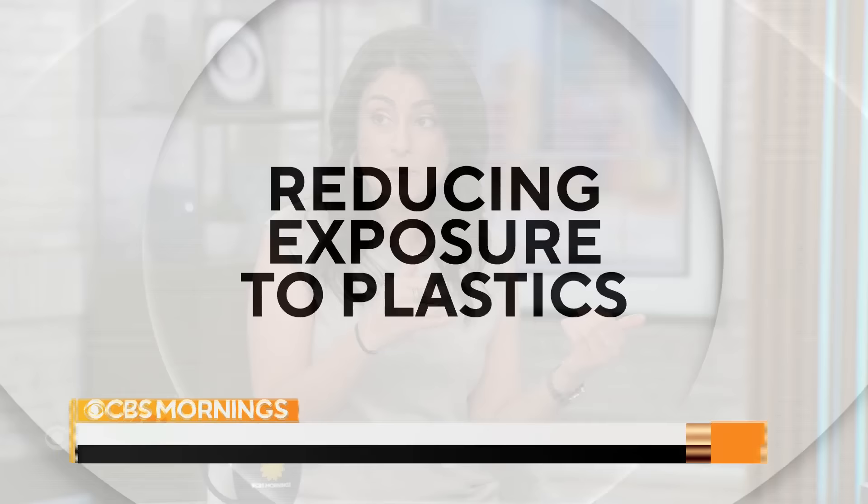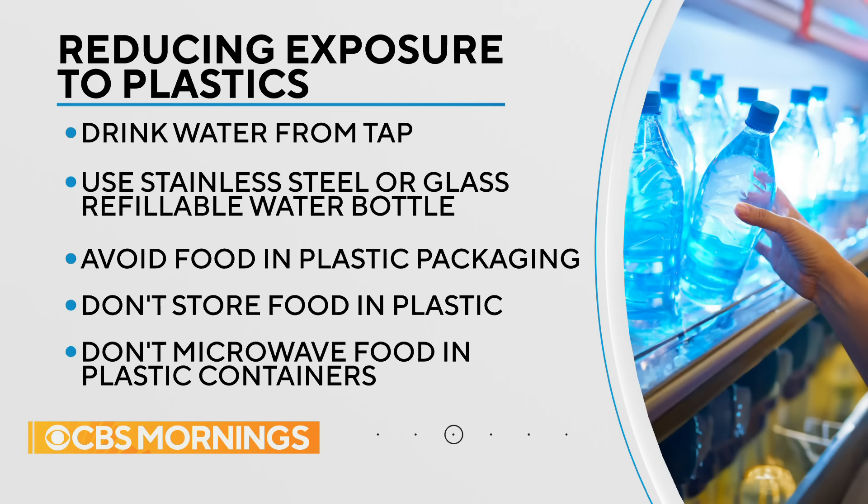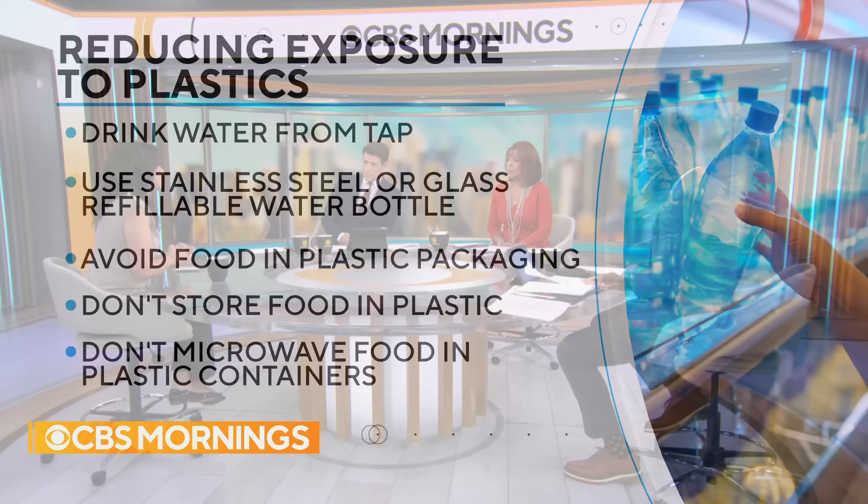Don't microwave your food in plastics — I do that all the time. And then try to use containers like glass or stainless steel. At least that'll help reduce your exposure a little.